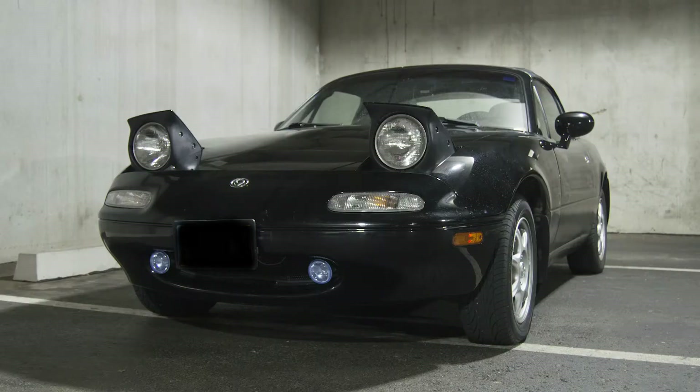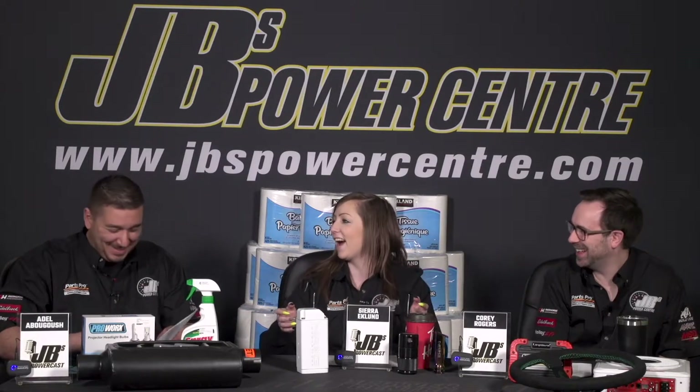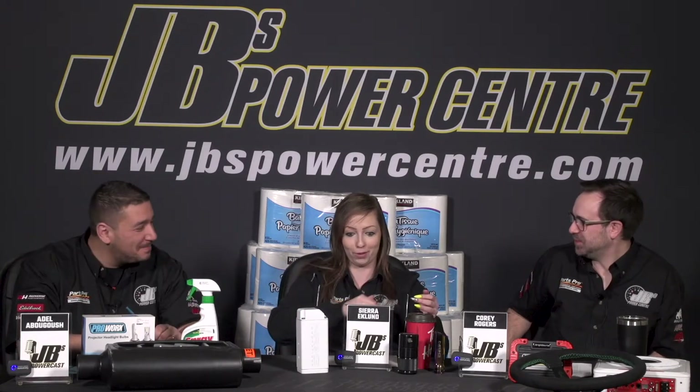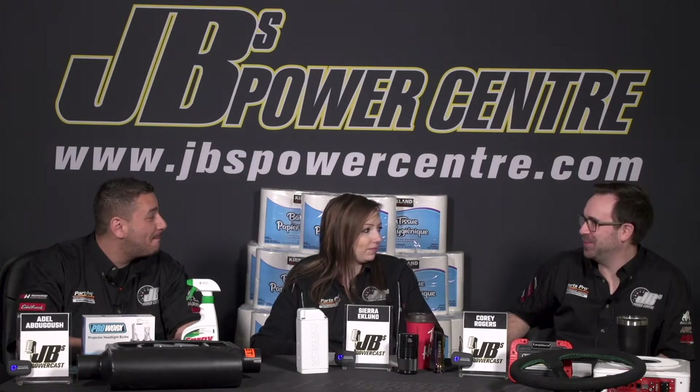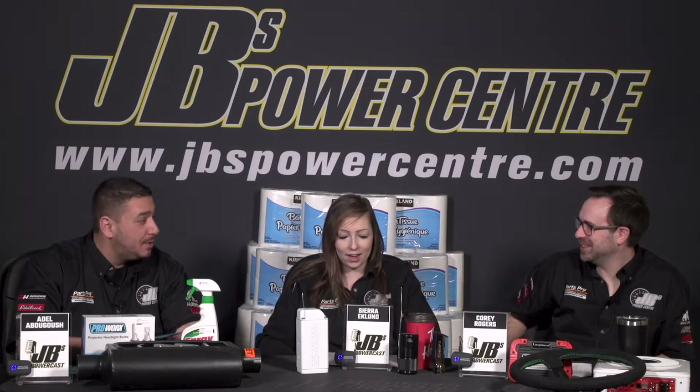My '96 Miata was pretty funny — it had one working speaker, but there was so much else wrong with that car. The cluster lights didn't light up, so at night I'd just watch how fast the white lines were going past to gauge my speed — if they're going pretty quick, I need to slow down. We paid $300 for that car, so the chances of me fixing it were slim. It was my first six-speed, it was straight-pipe, and that thing was just annoying. That Miata died before anything else happened. Then I had a Cobalt — that came with a Pioneer sound system and it really wasn't that bad.